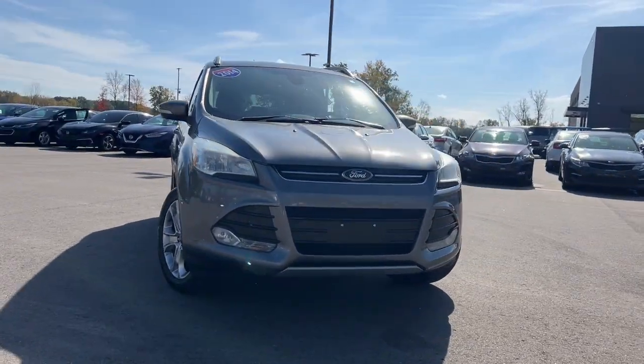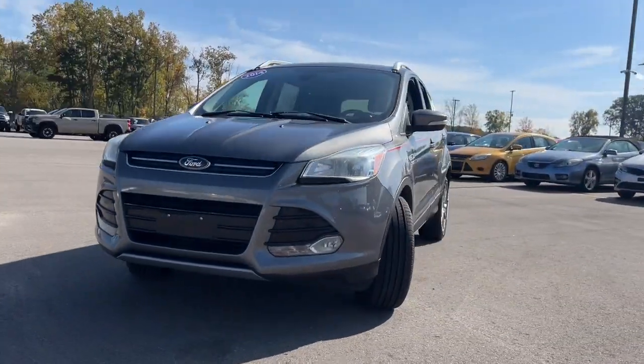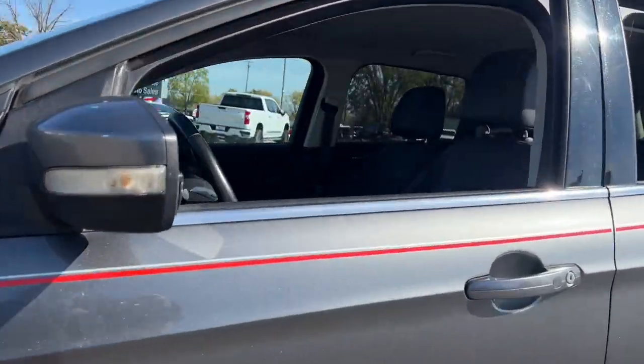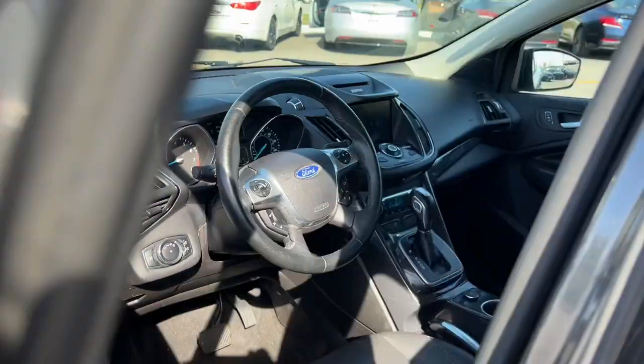Picture yourself in the 2014 Ford Escape. With less than 150,000 miles on the odometer, this vehicle provides excellent value.